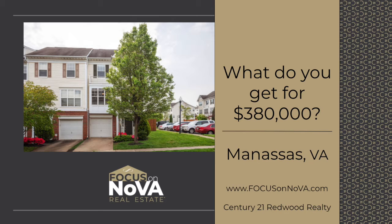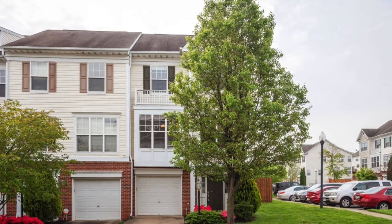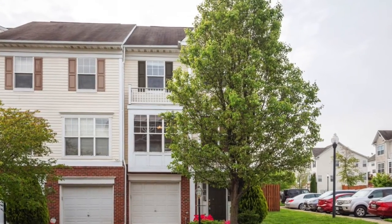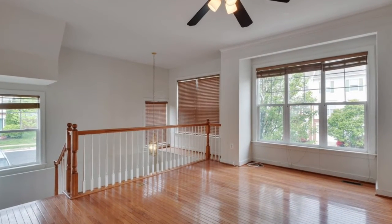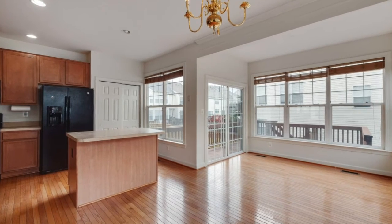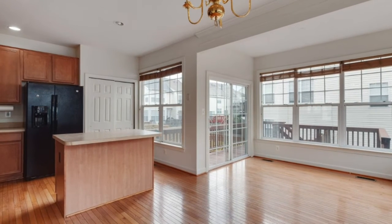I'm Ingrid Barrett with Focus on NOVA team at Century 21 Redwood, and it's time for 'What Do You Get For?' We're here at 8137 Rainwater Circle in Manassas, currently on the market for rent at $2,000 per month. Some of the units in here go up to $380,000.